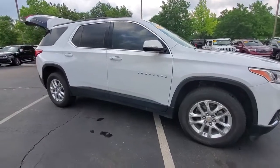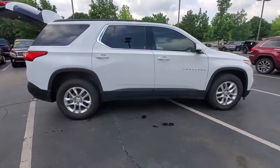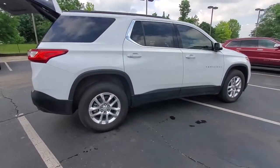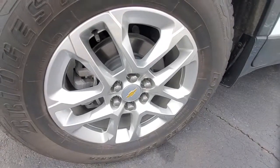Introducing the 2019 Chevrolet Traverse. With less than 40,000 miles on the odometer, this vehicle stands out from the rest. The Traverse is your calm, capable refuge in a hectic world.